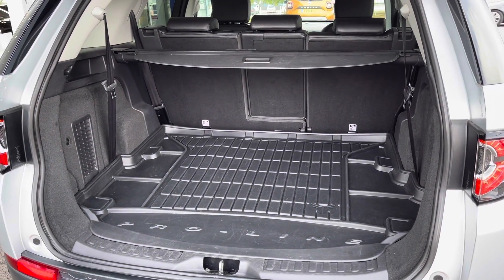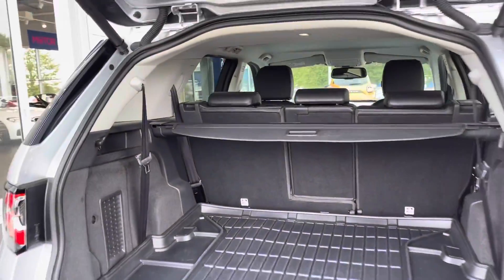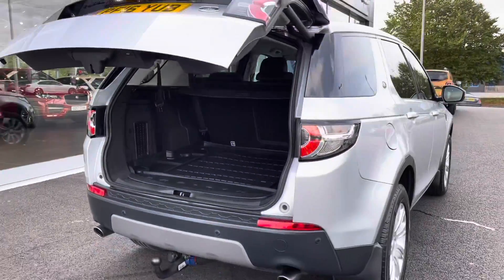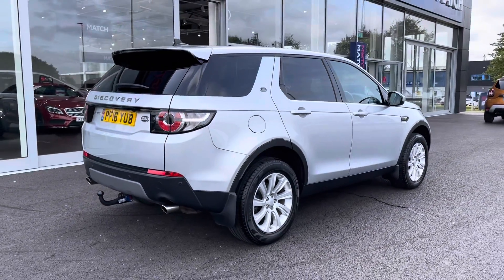You also have a privacy cover so you can keep valuable items safe. And then you just simply click the button and the tailgate will bring itself back down again. It's a great feature to have if you've got your hands full.